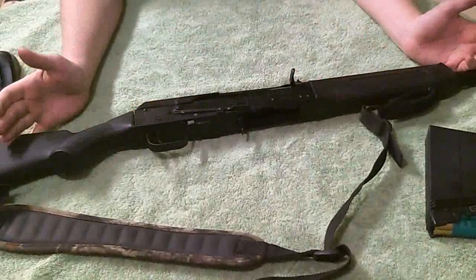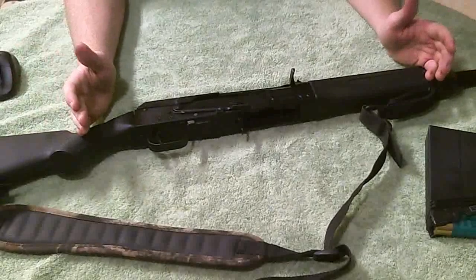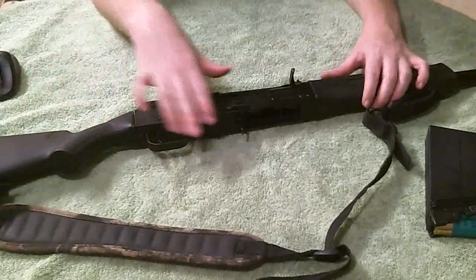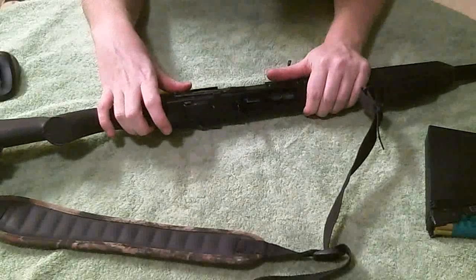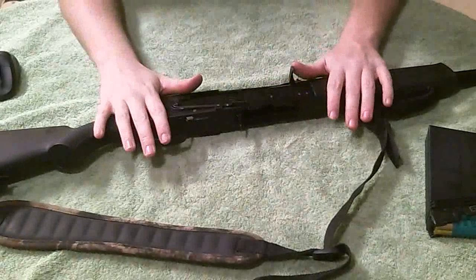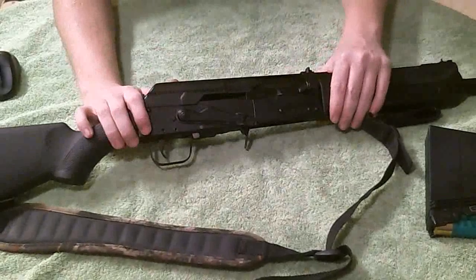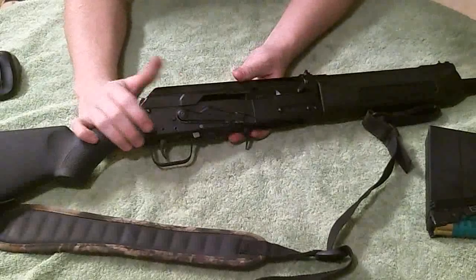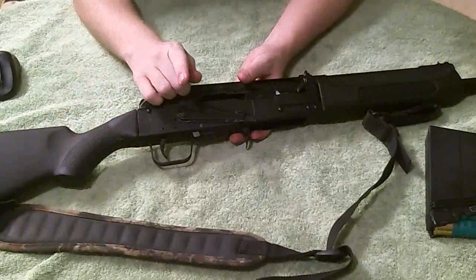The tactical mods for this are just through the roof — you can have everything that you could possibly put on an AK-47 on a Saiga 12, unless that mod requires the trigger moved forward, which is possible to do. There are videos showing how, but I'm chicken and don't feel like using a Dremel on my nowadays-$1,000 shotgun. I bought this for $550 back when nobody was freaking out. I could sell this thing for double what I paid, which is awesome — but I'm not going to. Not for sale.